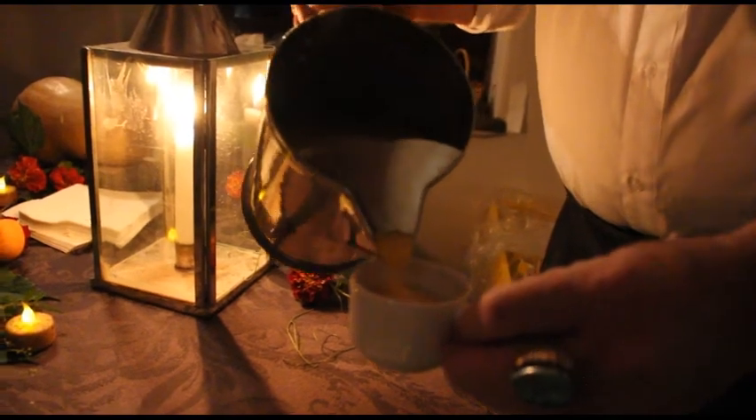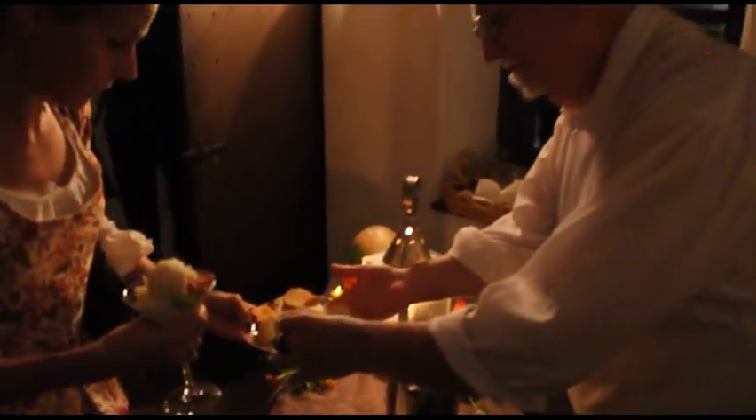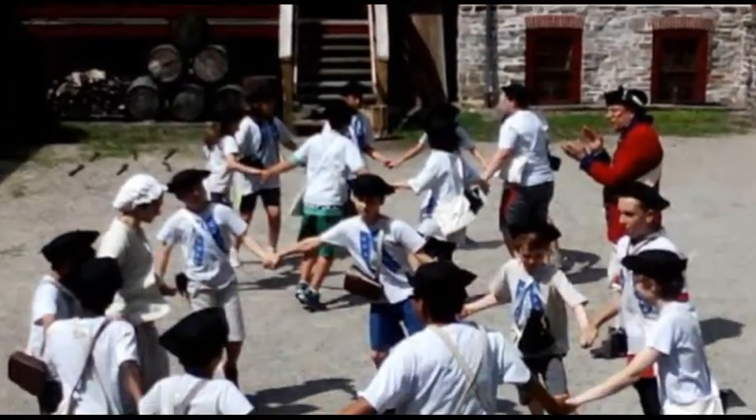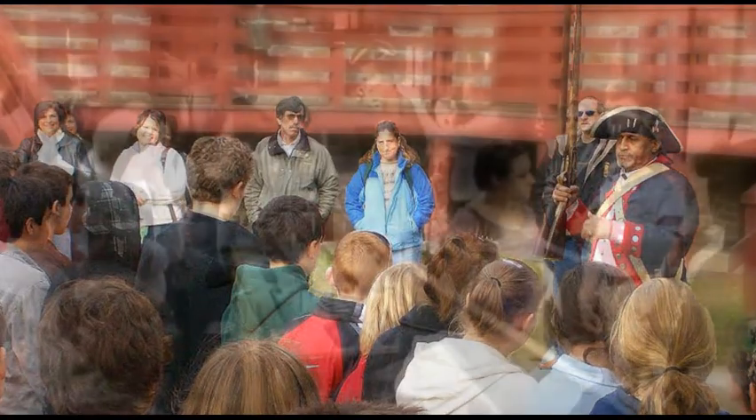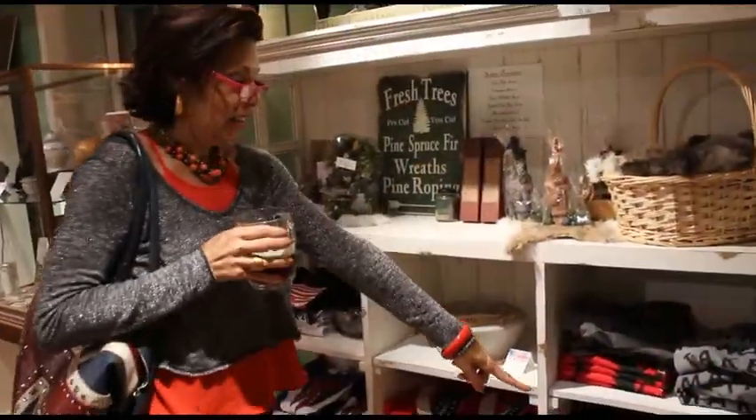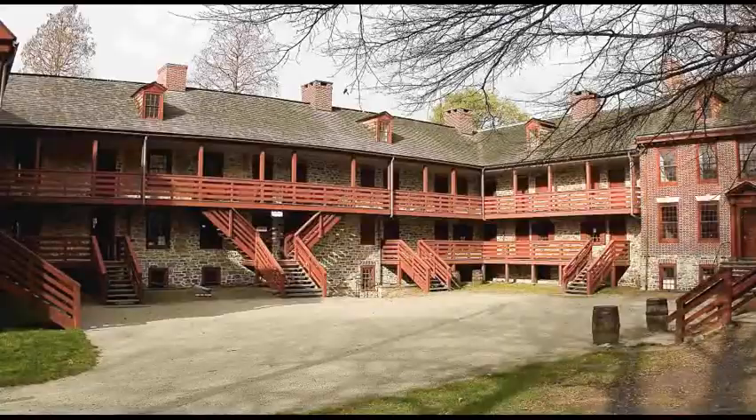We here at the Old Barracks Association have a dual obligation. We present these important pieces of American history — these important stories and lessons — to the general public and to school kids. We're also an economic generator for the city, bringing in tourism. But we're also responsible for our most important artifact: the building itself.